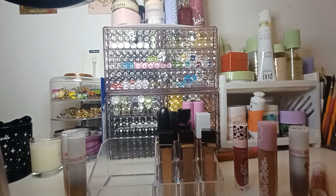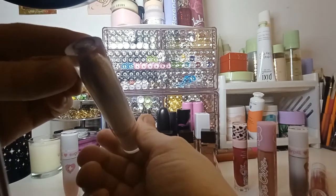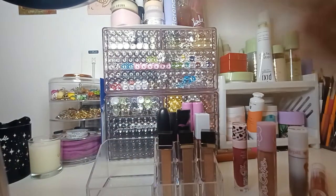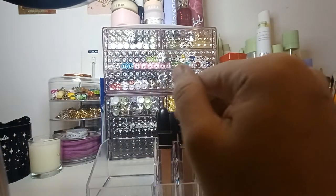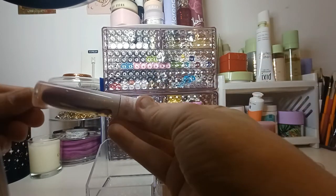So I've got a Sugarpill lipstick in the shade Crumpet. I've got another Sugarpill one — this is a gloss in the shade Flicker. Then this Sugarpill one is in the shade Dainty. This one is in the shade Vertigo.